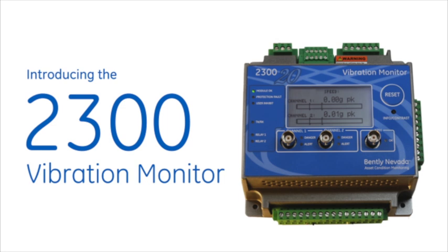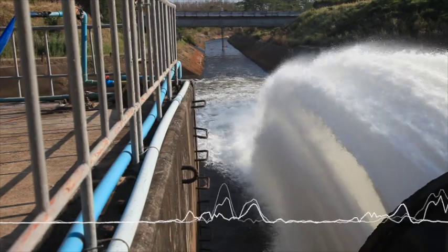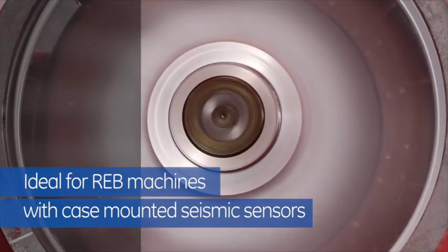Introducing the 2300 vibration monitor — our newest advanced, cost-effective vibration solution. By upgrading to the 2300 vibration monitor, you get a direct replacement for the 1900 with state-of-the-art features to protect your low to medium criticality assets.